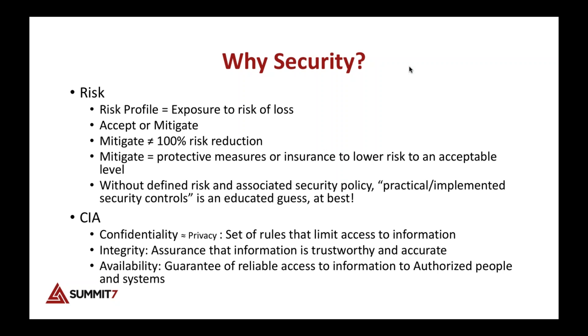If you're putting data that has confidential information — healthcare data, PCI credit card information — you have a higher risk. 'Mitigate' doesn't mean 100% risk reduction; it means you've put protective measures in place or bought insurance that lowers risk to an acceptable level. If it costs $100,000 to protect a $50,000 resource, that doesn't make sense.